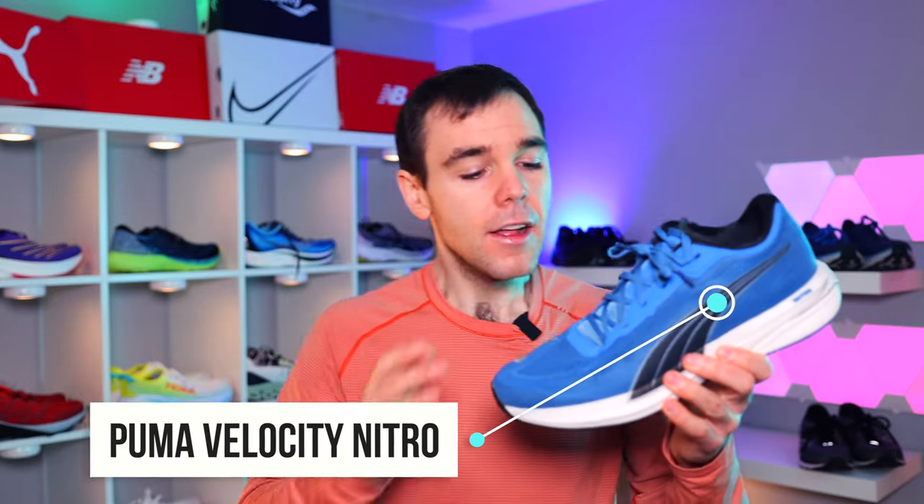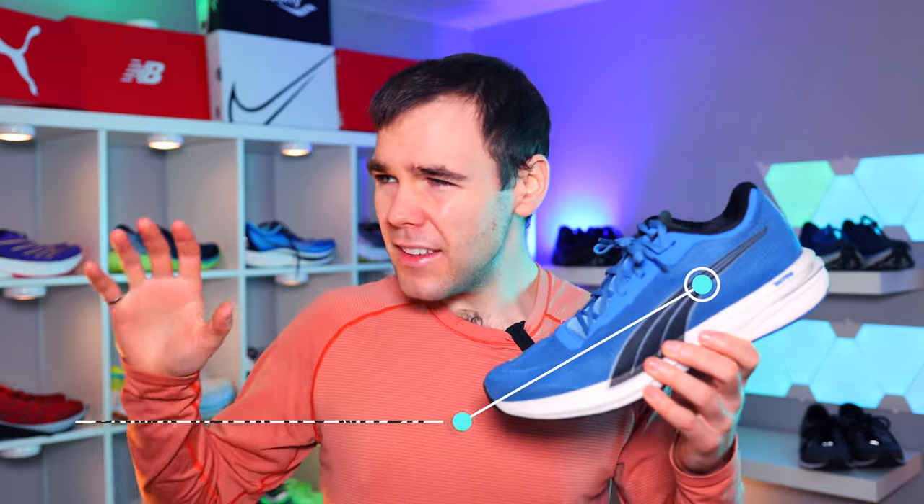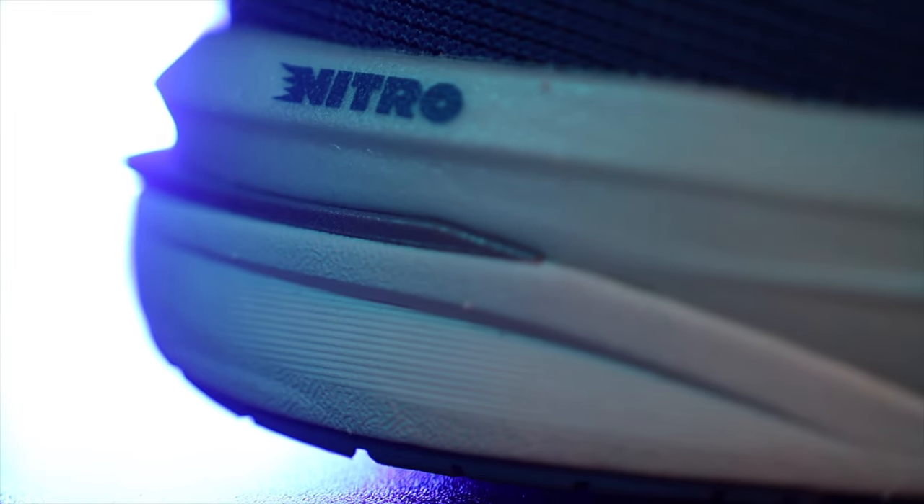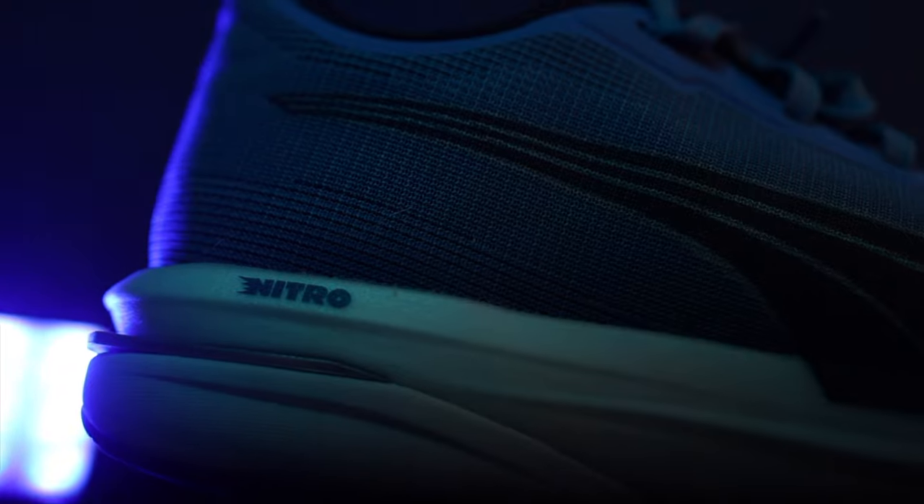The next shoe is excellent value and you can often find discount codes on the Puma website — the Puma Velocity Nitro. This shoe was a major surprise to me. I didn't really think about buying a Puma running shoe, but over the last year they've been doing great things in running shoe technology. The Velocity Nitro has two different types of foam: in the heel you have a slightly firmer foam, and in the forefoot a slightly softer foam called their Nitro foam. This makes the shoe extremely smooth when transitioning from a run to walk interval, and the firmer heel adds stability so you don't feel wobbly at slower paces.